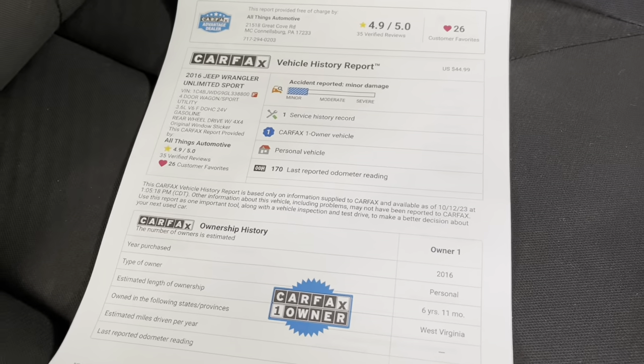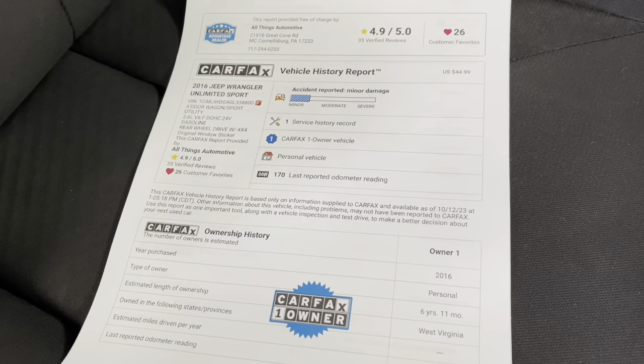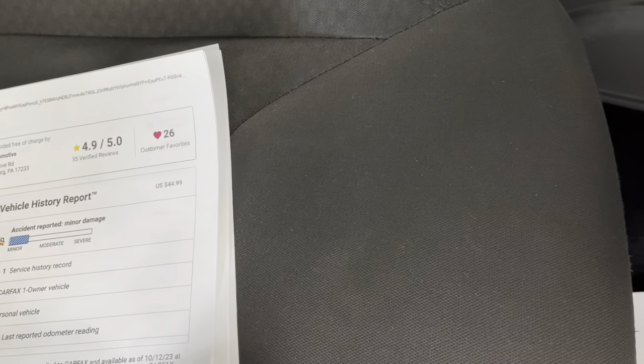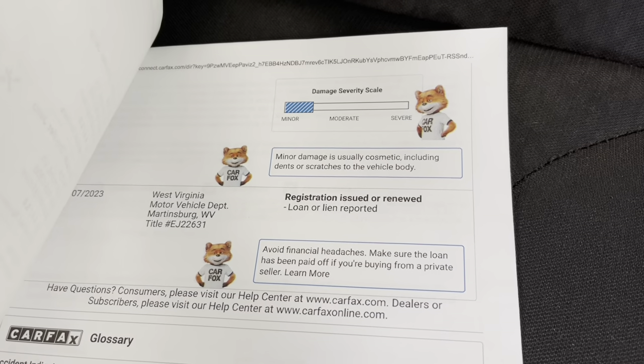Right beside that multi-point inspection, I'll also bring out a CARFAX Vehicle History Report. You'll be able to see that CARFAX Certified One Owner Vehicle, but you might also notice that Minor Damage Report. That Minor Damage Report is only cosmetic — it is absolutely nothing that will impact the integrity of the vehicle whatsoever. Again, only cosmetic.